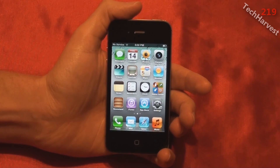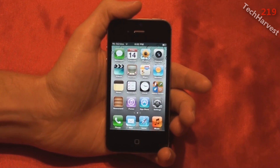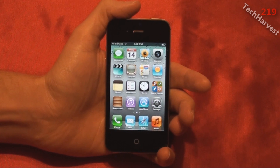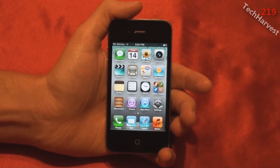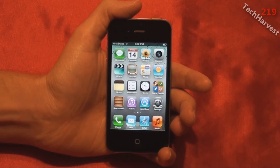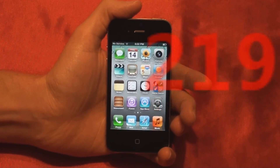So that pretty much does it for this video. You can check the description below if you want to delve deeper into the video and audio file formats this device uses. Stay tuned for more videos on the Apple iPhone 4S, and if you're interested, I have many other videos on many different devices on my channel — well over 200 videos. I'll see you guys next time.